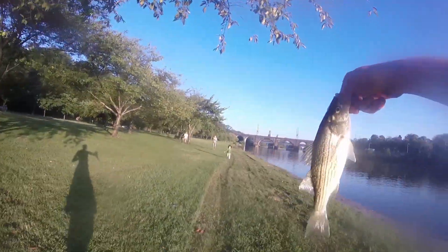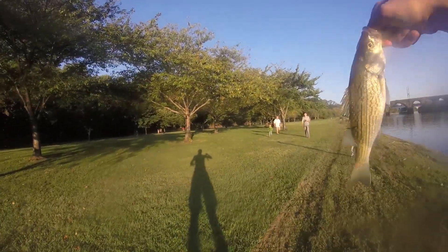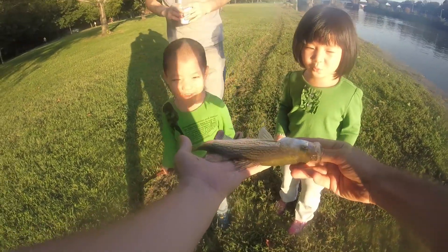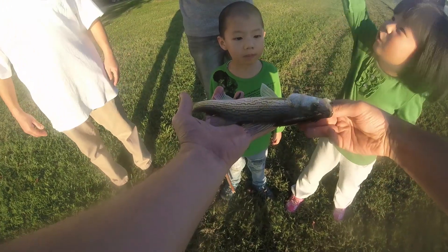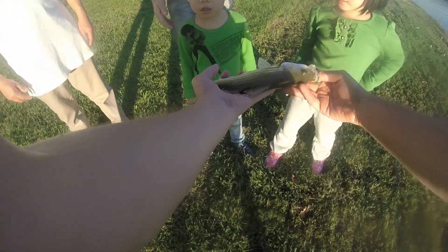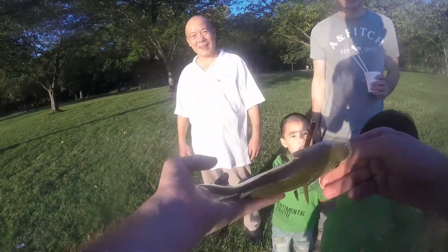This is a nice hybrid striper. Let me take a picture. A girl is coming — you want to see? Hi. How is it? A small fish. Yeah. You want to touch? Yes. He's jumping. Okay, let's put him back in the water.